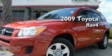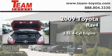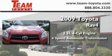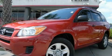This is a 2009 Toyota RAV4. It features a 2.5-liter, four-cylinder engine, and a four-speed automatic transmission. Contact us today to arrange your test drive.